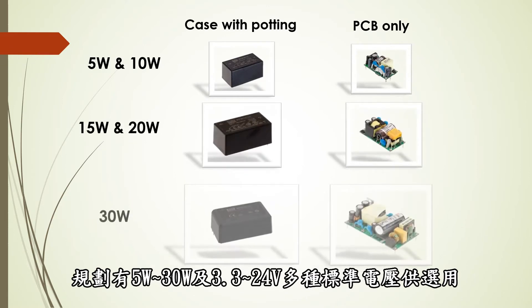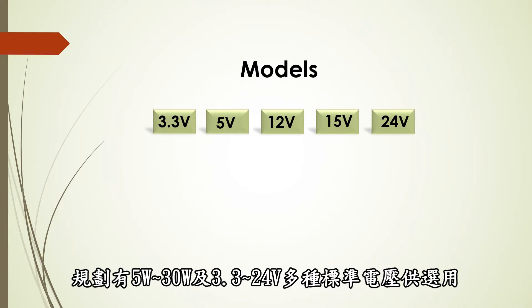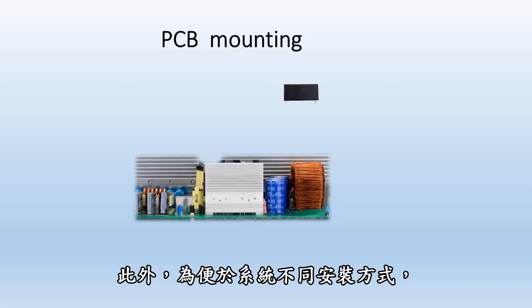The family features 5-30W models that are available in 3.3-24V industry standard voltage levels. In addition,